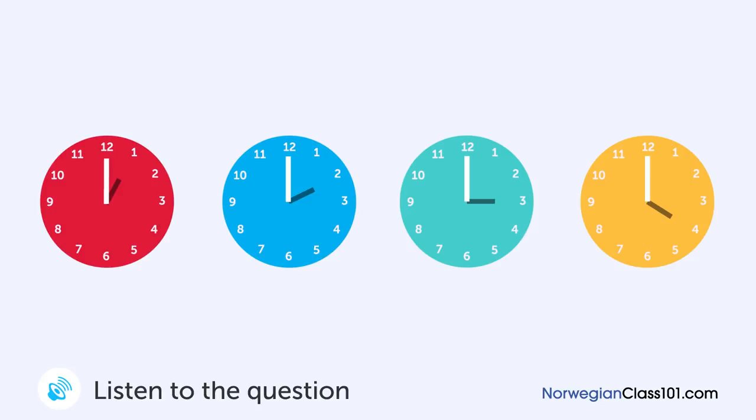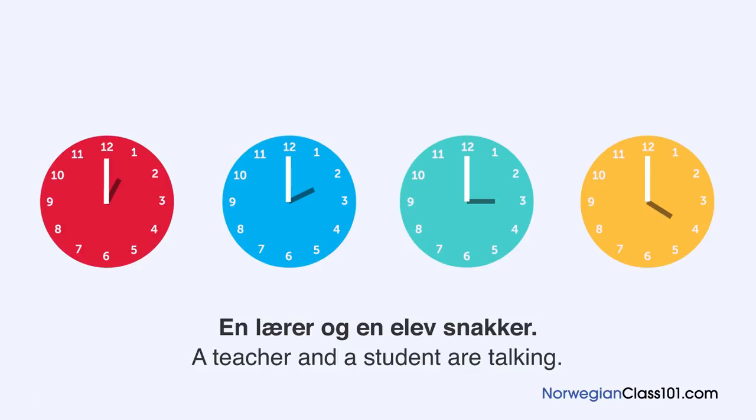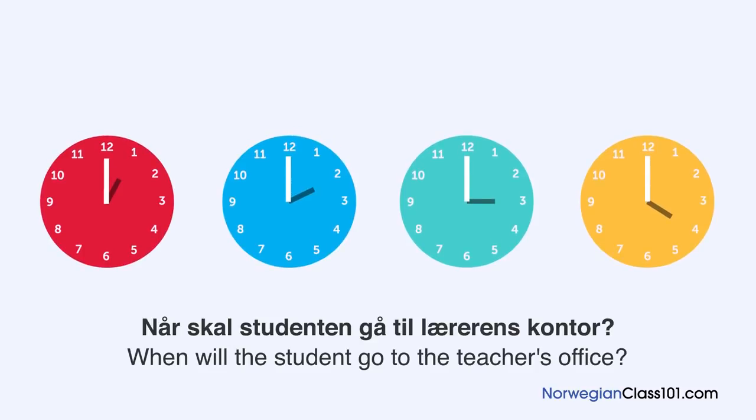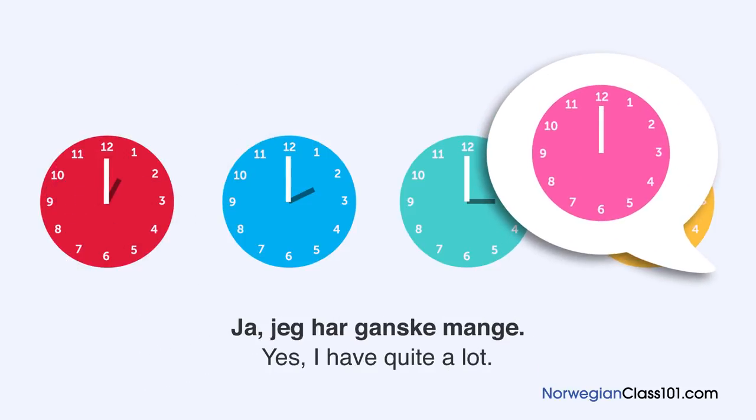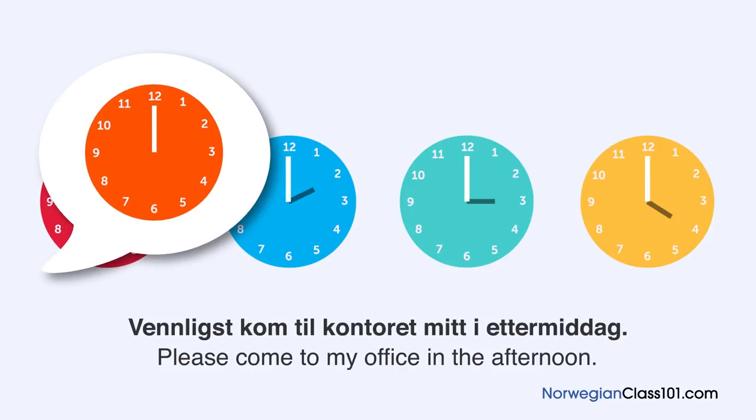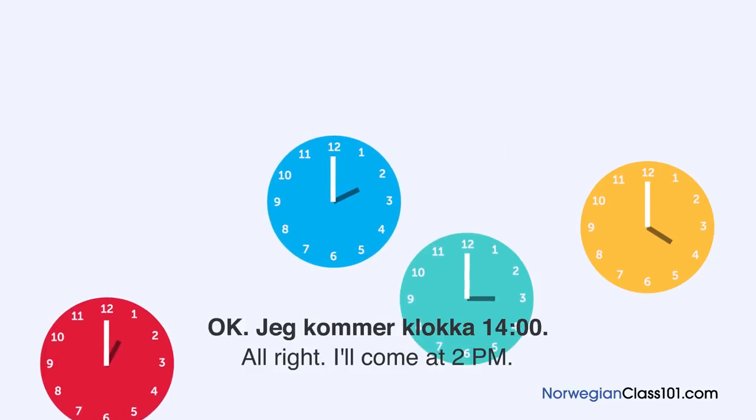En lærer og en elev snakker. Når skal studenten gå til lærerens kontor? Jeg forsto egentlig ikke alt i klassen i dag. Klart. Har du noen spørsmål? Ja, jeg har ganske mange. Har du tid nå? Jeg er litt opptatt nå. Vennligst kom til kontoret mitt i ettermiddag. Jeg er der fra klokka ett til fire. Ok. Jeg kommer klokka to.